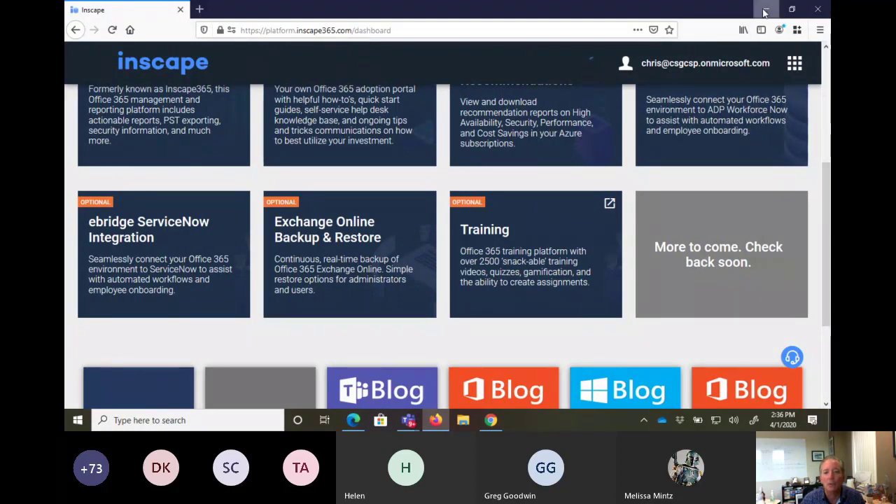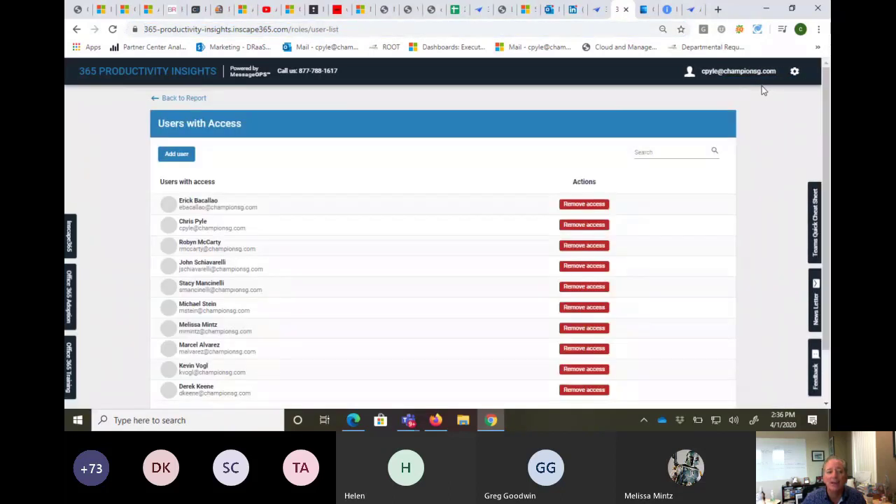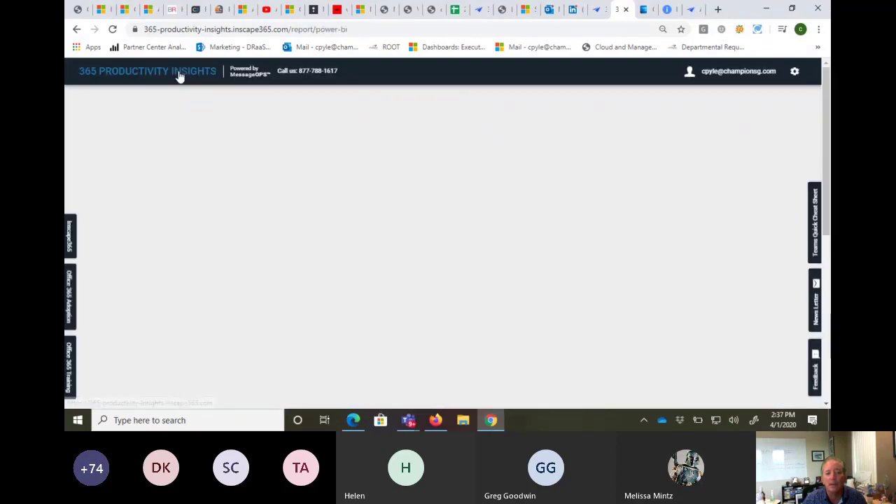We're going to put this inside the tiles within the InScape platform, so you'll be able to access it right from there — we're creating a new tile for productivity. That might take a day or two, so if you don't want to wait, you can access it right away. You need to be a global admin to access this, and it's read-only. We're just grabbing data out of the Graph API. You can grant others access by adding users in your Azure Active Directory — department heads, your CIO, your CEO.